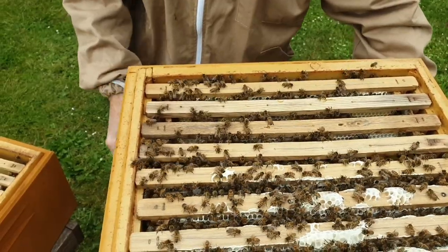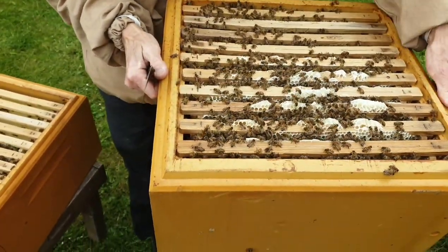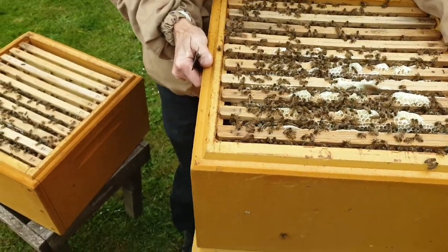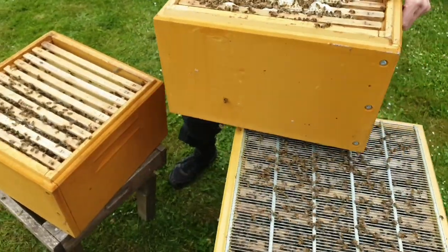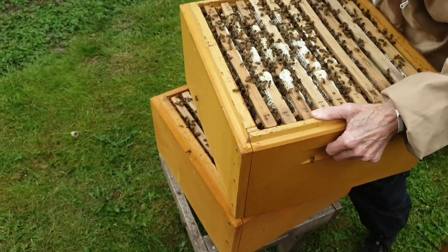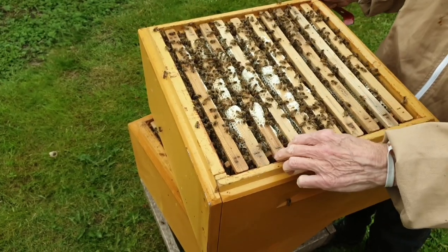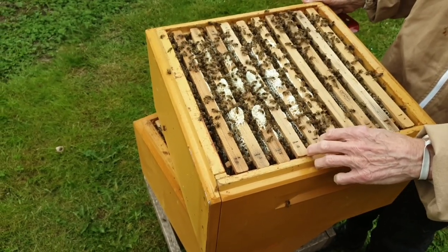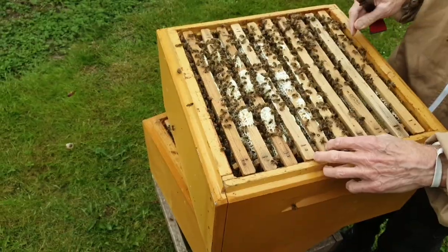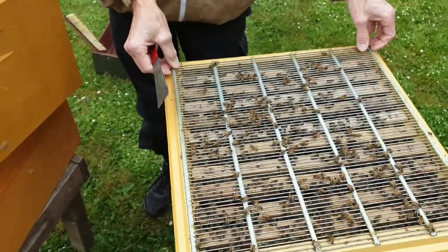Jeg plejer også at kigge i den øverste del af ynglelejet for at se, om der skulle være ekstra meget honning. Der er god vækst her. Så der er i hvert fald 15 kg at høste, tror jeg. På antallet af tavler: to, fire, seks – seks gode tavler, måske syv. 2-2,5 kg per tavle. Det er i hvert fald 15 kg, næsten 20 kg.